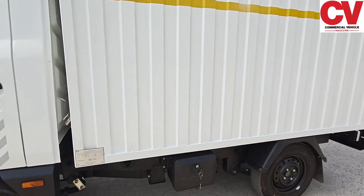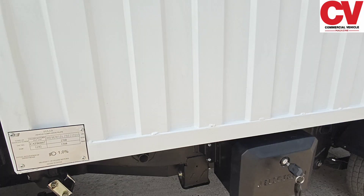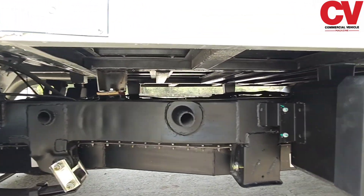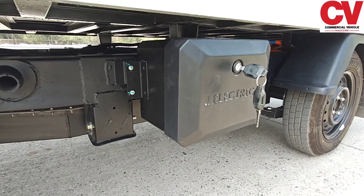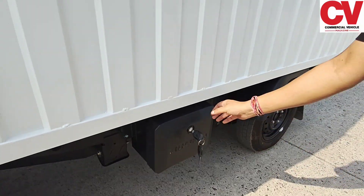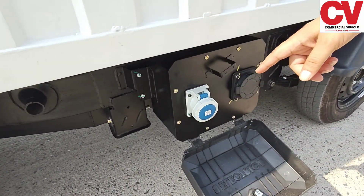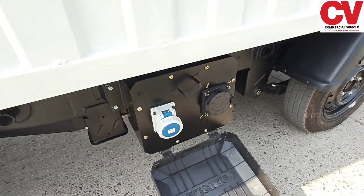We have a standard ladder frame chassis with 2.5mm thickness. The battery pack is integrated with the chassis itself, snugly fit between the long members in a skateboard platform. Coming to the charging port, we have a standard AC charger and a DC fast charging port, both of which come as standard from the company.